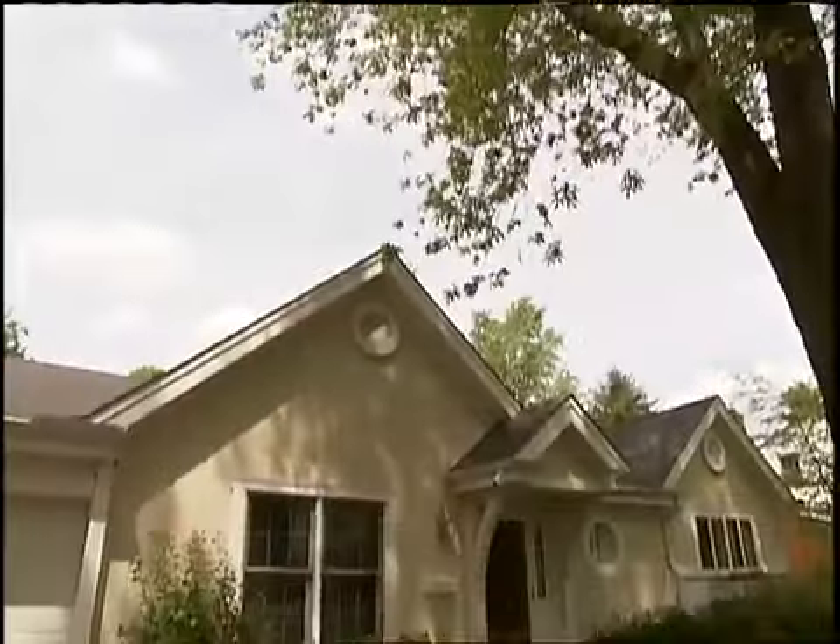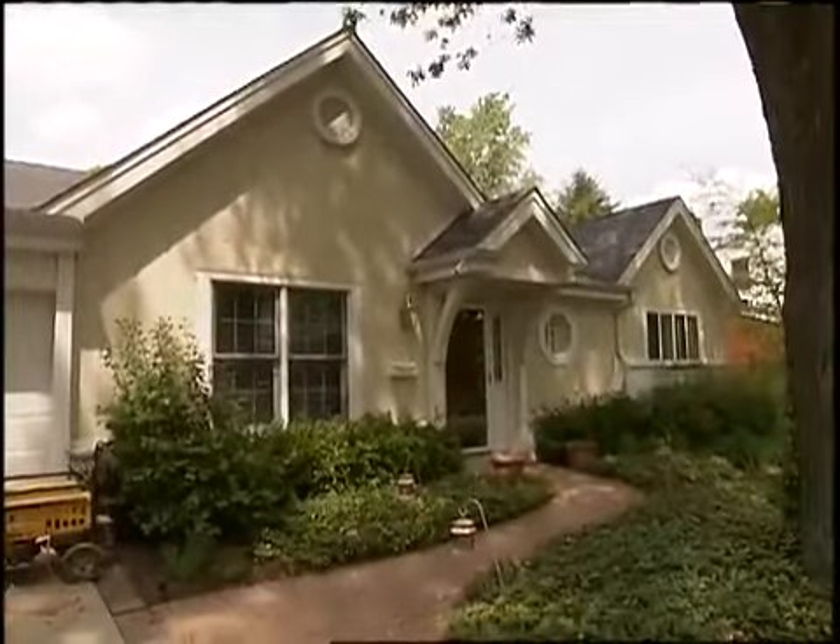We're going to meet that contractor to find out what it takes to fix this problem so that people can protect their investment — their single biggest investment, their home. Joel, how are you? Good. You're the project manager on this particular job in this area. What this homeowner's experiencing here — is that kind of common? It's a pretty common issue.